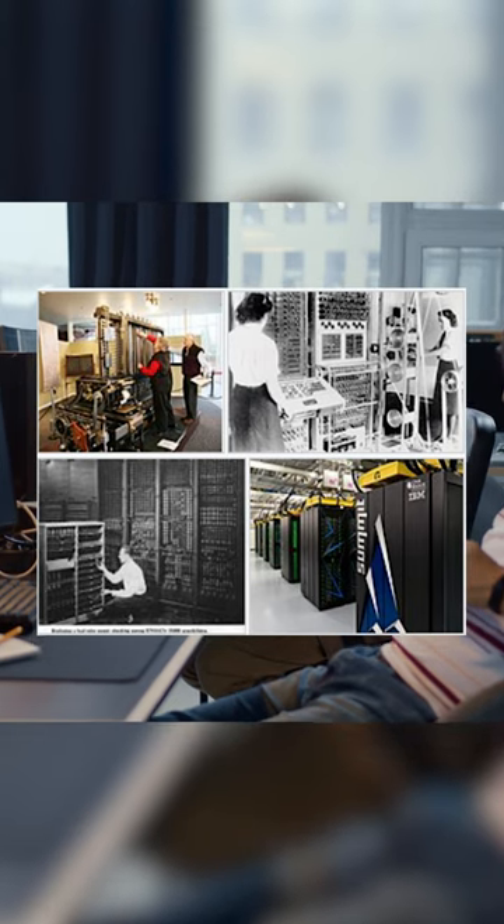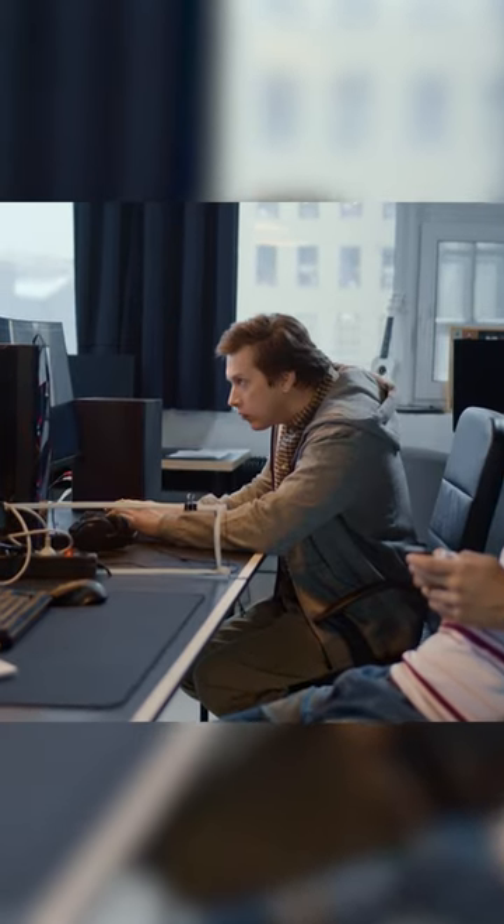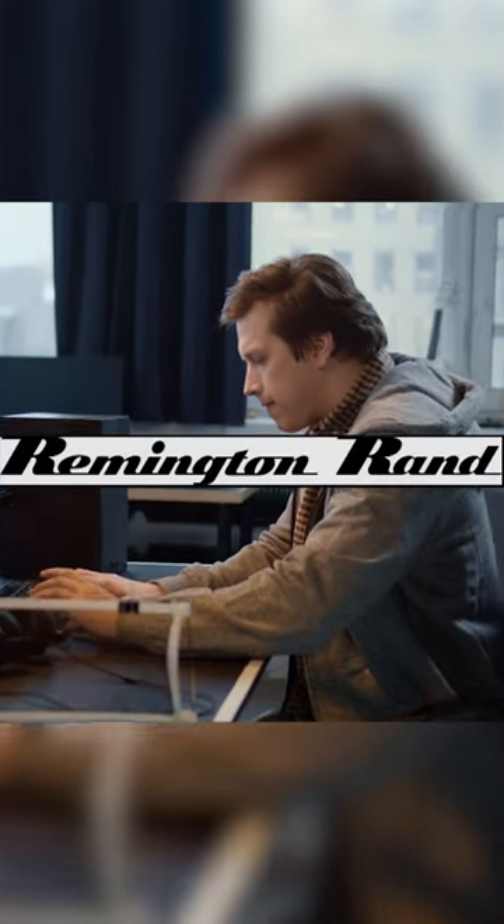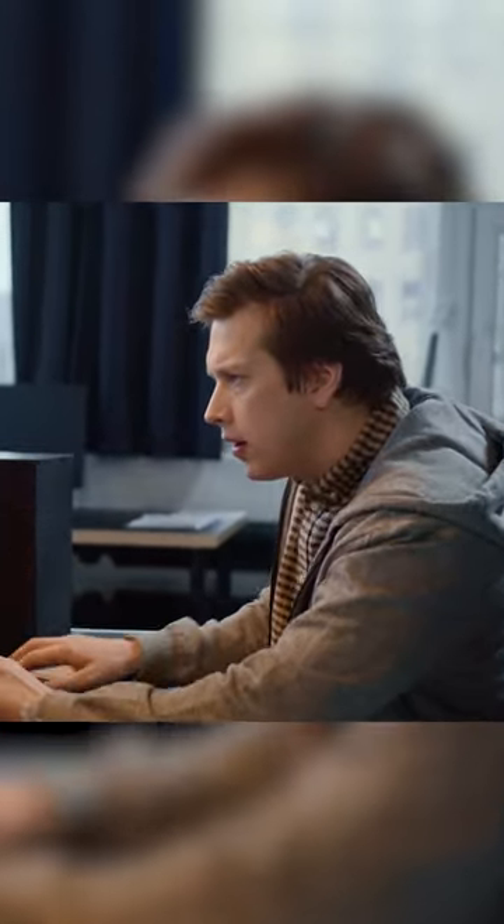Hi, I'm Andey. UNIVAC, Universal Automatic Computer, was a line of electronic digital stored-program computers starting with the products of the Eckert-Mauchly Computer Corporation. Later, the name was applied to a division of the Remington Rand Company and successor organizations.